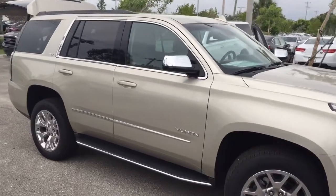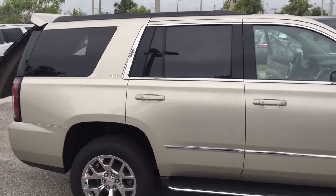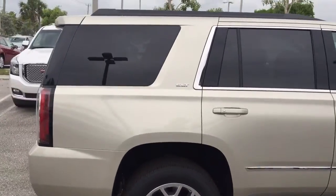This is the SLT. It has the power lift gate, proximity keys, 20-inch wheels. Let me come around here so you can get a little bit of a taste of what it looks like.